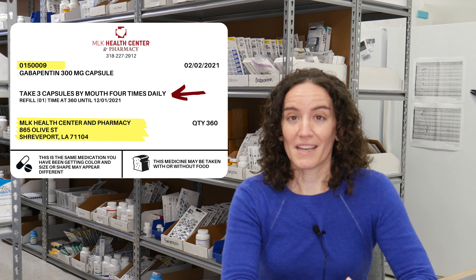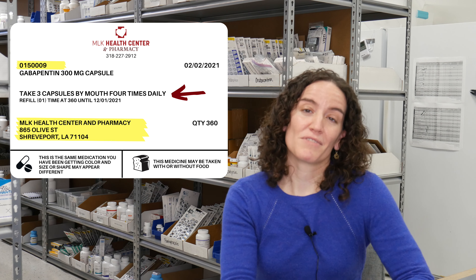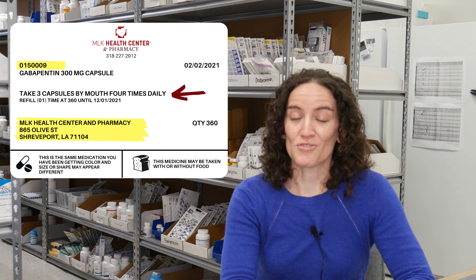For those of you who may have a hard time reading the label — sometimes prescription labels are very small and can be very hard to read — ask your pharmacist. We sometimes have resources where we can print them larger, or make sure that you have a magnifying glass so that you're able to see those instructions more clearly.